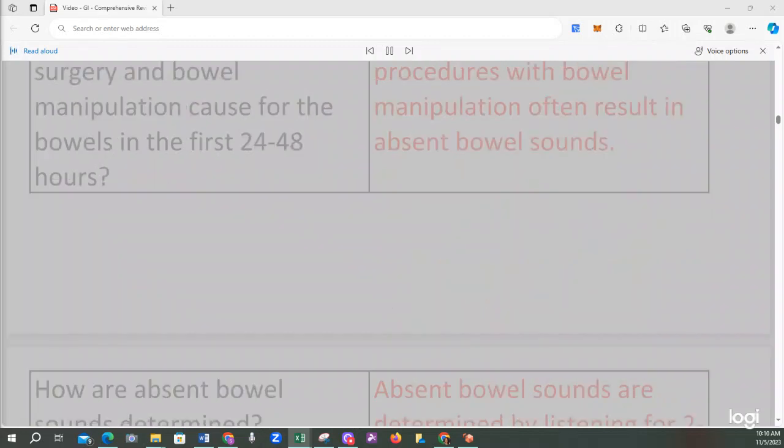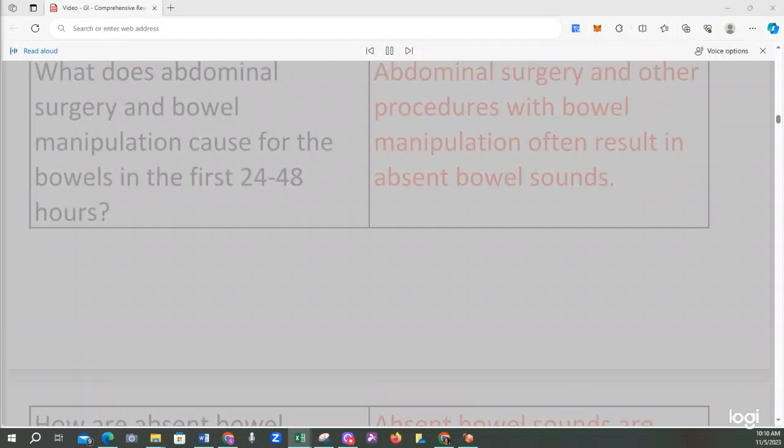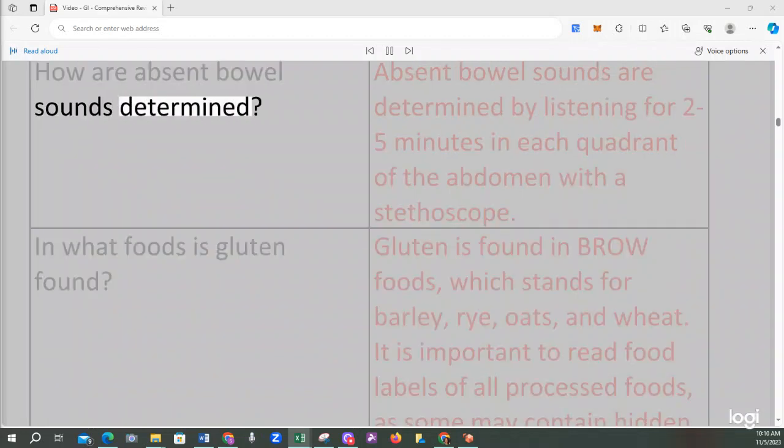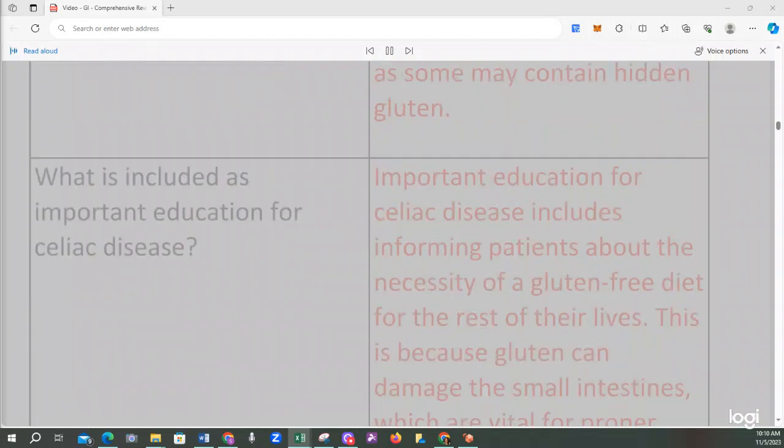Abdominal surgery and other procedures with bowel manipulation often result in absent bowel sounds in the first 24 to 48 hours. Absent bowel sounds are determined by listening for 2 to 5 minutes in each quadrant of the abdomen with a stethoscope. Gluten is found in BROW foods, which stands for barley, rye, oats, and wheat. It is important to read food labels of all processed foods, as some may contain hidden gluten.